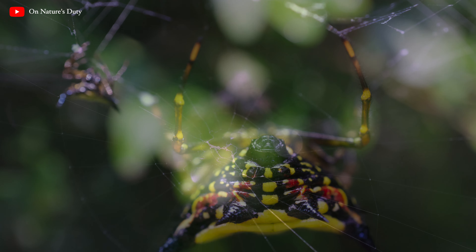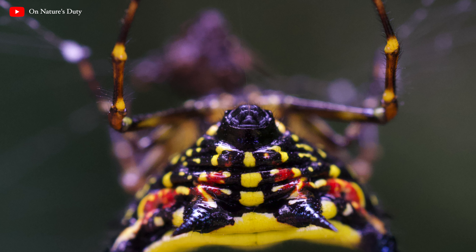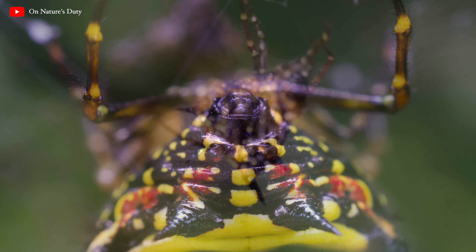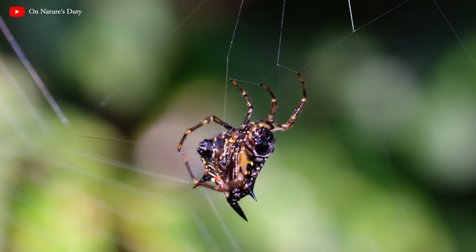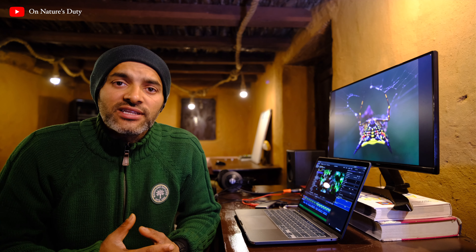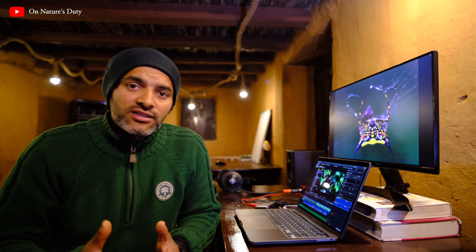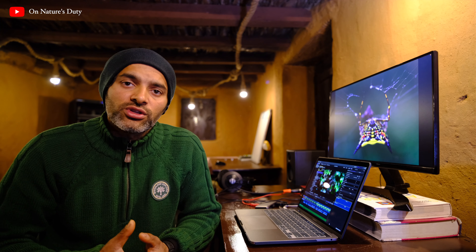Spiders produce silk from a body organ called the spinneret, usually located on the underside of a spider's posterior part. You will be surprised to know that the silk produced is actually a liquid composed of a protein that hardens as a result of being drawn out.